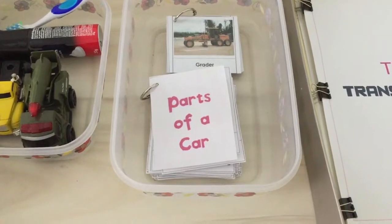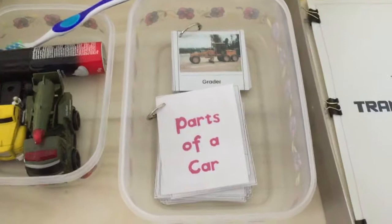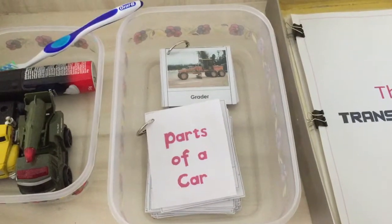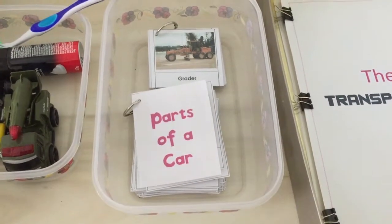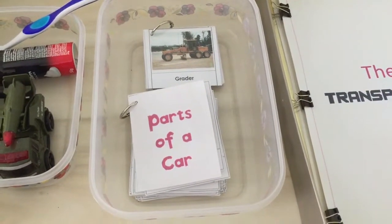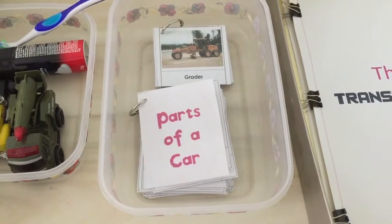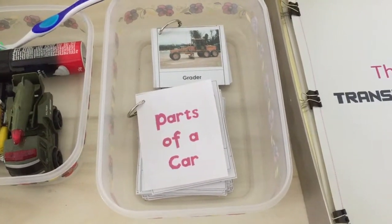I created a pictures book for him. The first one is construction vehicles and I downloaded it from Every Star is Different. The second one is about the parts of a car — I designed it myself in Word, printed, laminated, then cut, punched, and put together in a ring to make it handy.